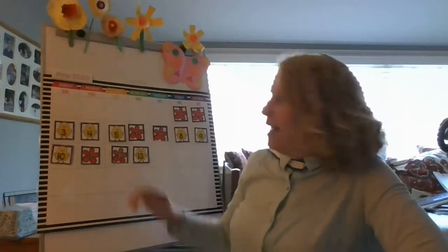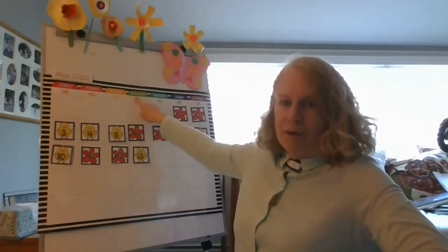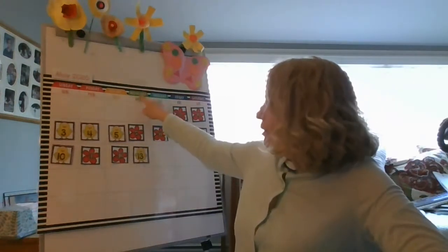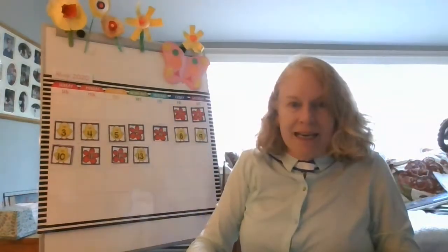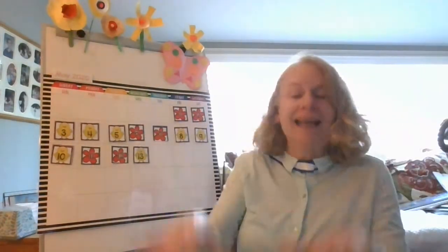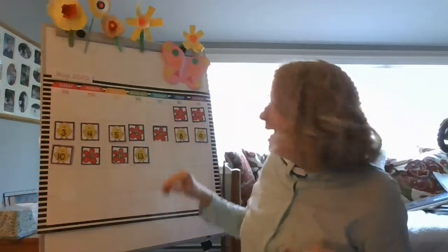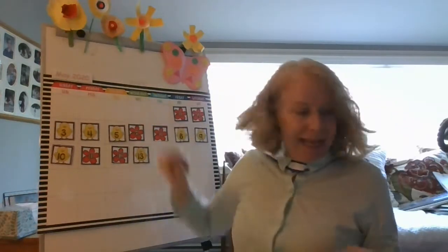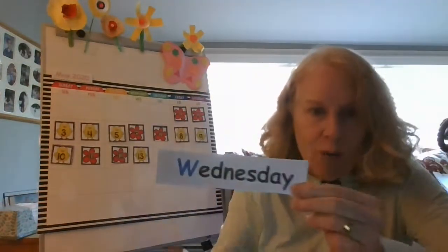And it goes in this column under here under this day, which starts with a W. Let's see what it could be. Sunday, Monday, Tuesday, Wednesday, Thursday, Friday, Saturday. Did I say Wednesday? So it's Wacky Wednesday with a W, a 'wuh' sound.